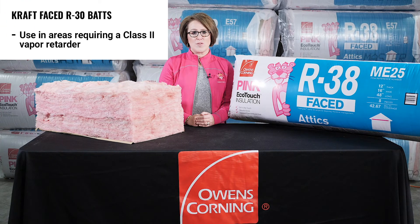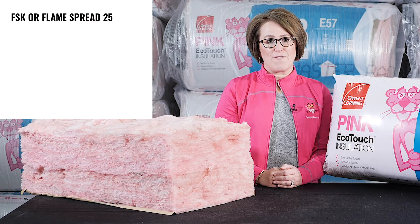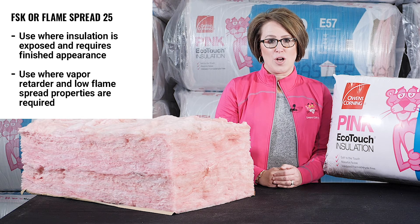Craft-facing should be used in areas requiring a class 2 vapor retarder. FSK or flame spread 25 facing products are designed to be used where insulation will remain exposed and require a finished appearance, or where a vapor retarder and low flame spread properties are required.